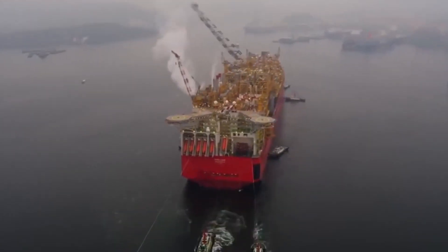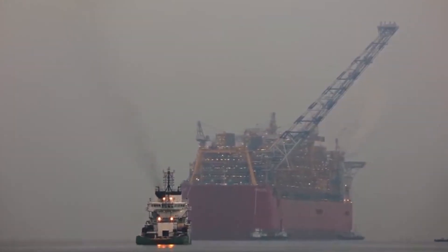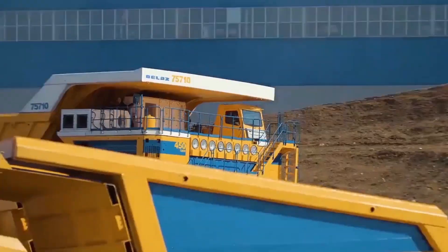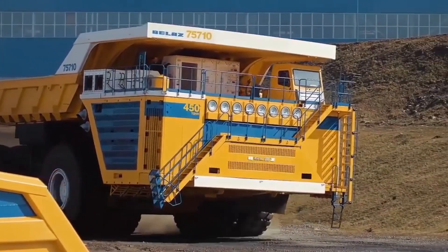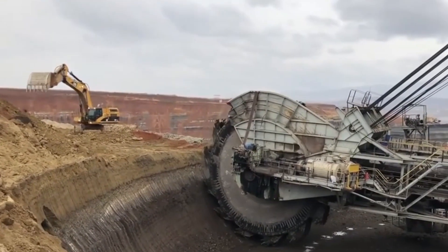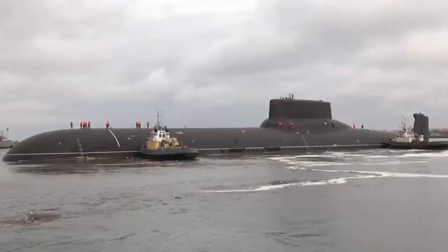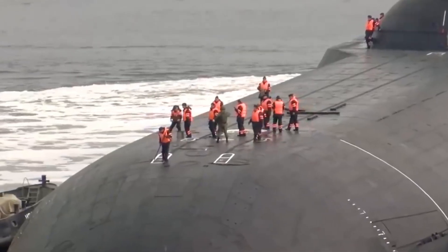Hello everyone. As mankind progresses, the need for bigger machines is becoming more evident with each passing day. Designers and engineers have gone above and beyond to increase productivity and make jobs easier by making bigger and better machines. This list contains 10 mechanical giants whose sheer size is so huge that even their pictures won't do them justice — from large digging machines and ships to some of the biggest airplanes in the world, all testaments to human engineering and ingenuity.